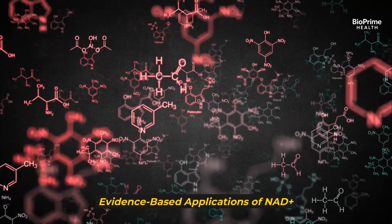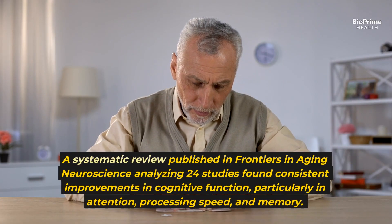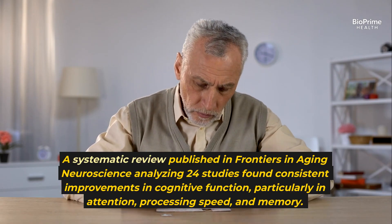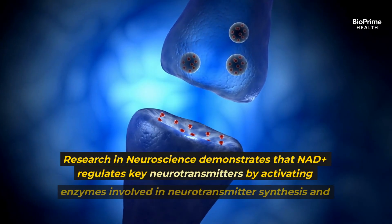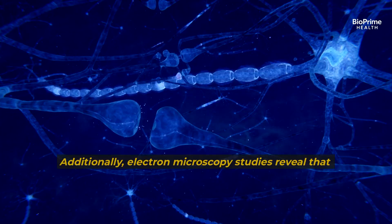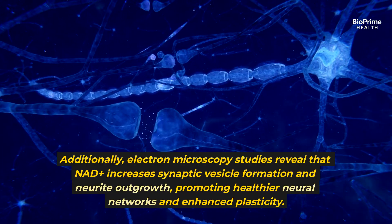NAD+ demonstrates impressive research validation for cognitive function. A systematic review published in Frontiers in Aging Neuroscience analyzing 24 studies found consistent improvements in cognitive function, particularly in attention, processing speed, and memory. Research in neuroscience demonstrates that NAD+ regulates key neurotransmitters by activating enzymes involved in neurotransmitter synthesis and metabolism. Electron microscopy studies reveal that NAD+ increases synaptic vesicle formation and neurite outgrowth, promoting healthier neural networks and enhanced plasticity.